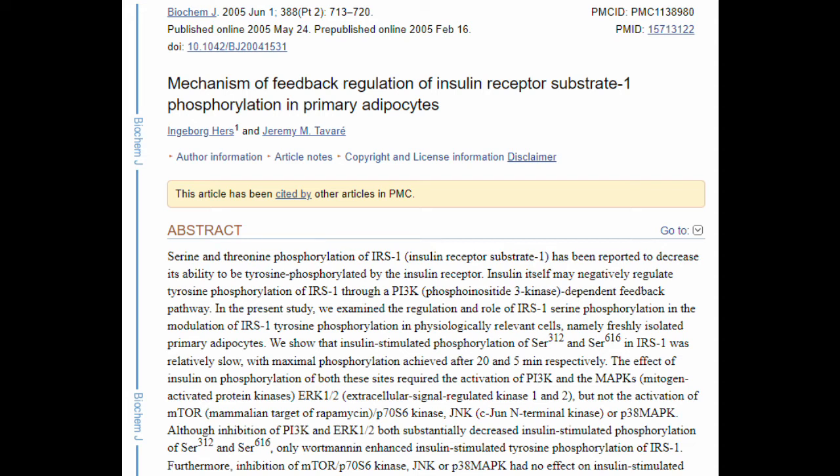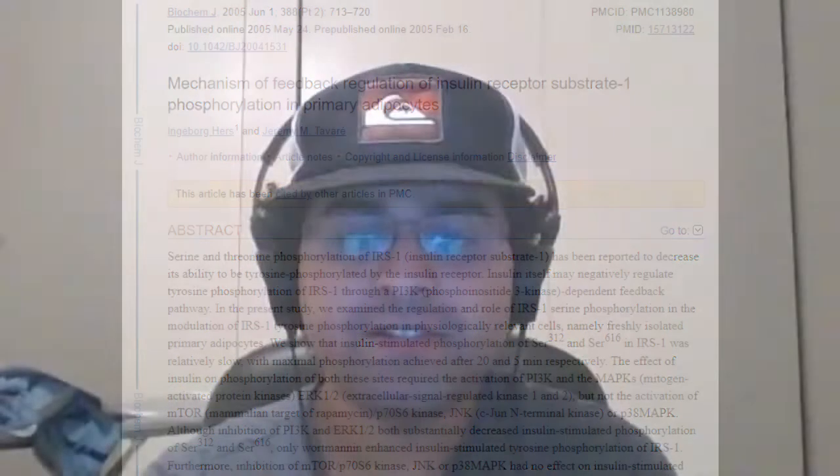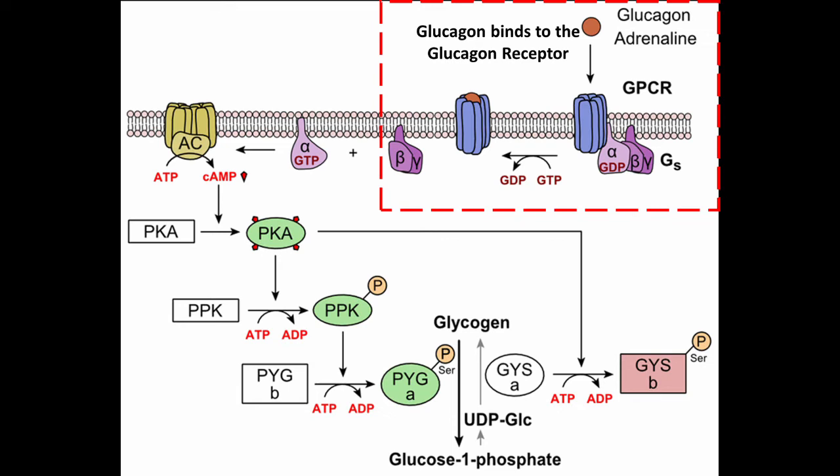Where insulin causes cells to take glucose in and store it as glycogen and fat, glucagon will do the opposite — the glycogen within the cells will be broken down and turned into glucose that then gets re-released back into the bloodstream. In order to do this there's another complicated biochemical cascade. Glucagon binds to the glucagon receptor, just like insulin bound to the insulin receptor.